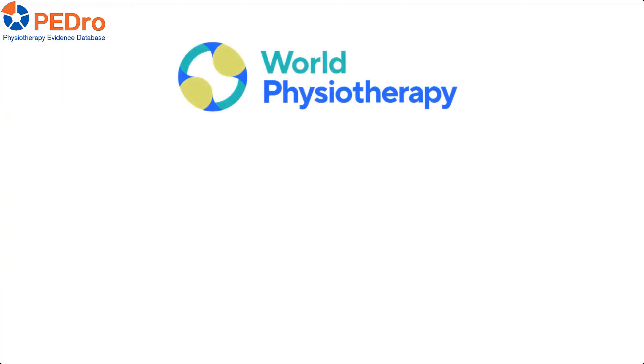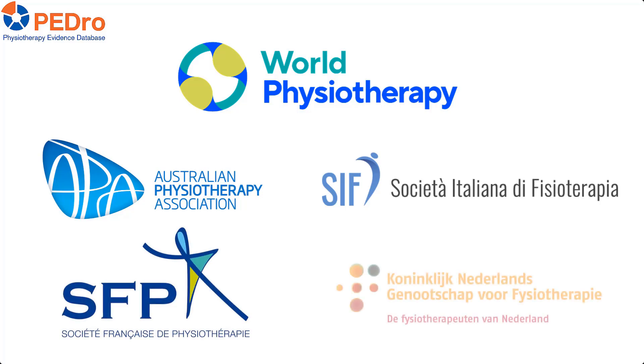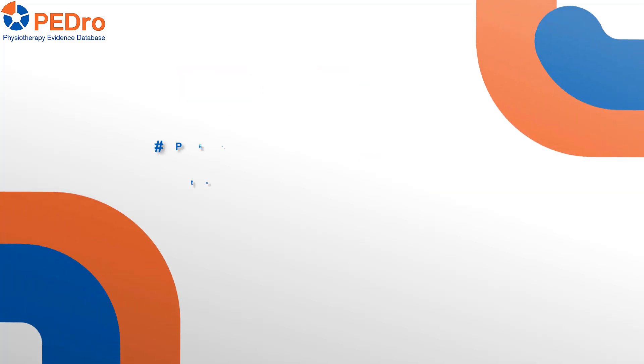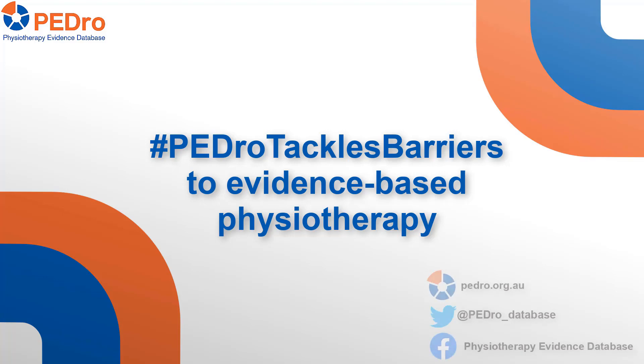This campaign is supported by World Physiotherapy and physiotherapy organizations in Australia, Italy, France and the Netherlands. Please join us in the PEDro Tackles Barriers to Evidence-Based Physiotherapy campaign and help tackle the biggest barriers to evidence-based physiotherapy. You can follow the campaign on the PEDro webpage, blog or social media.